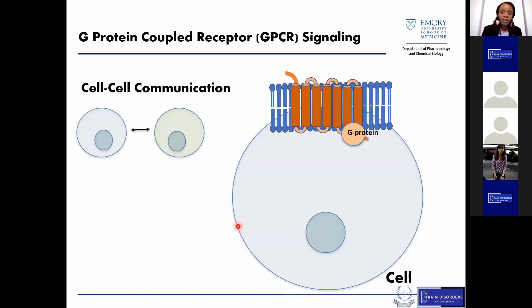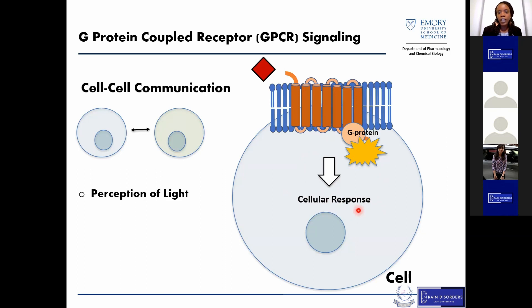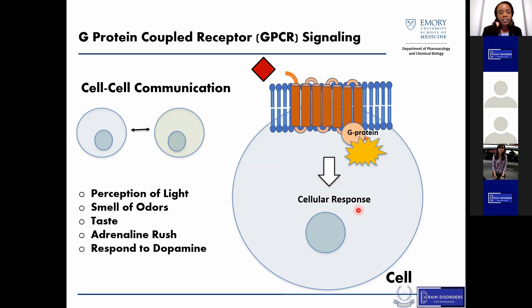G-protein-coupled receptors are extremely important in cell-to-cell communication. These receptors are located throughout our body, and in response to a ligand, they activate their conjugate G-proteins, which elicits downstream second messenger signals leading to a cellular response. These receptors are involved in how we perceive light, smell odors, taste, experience an adrenaline rush, and respond to dopamine, just to name a few functions.